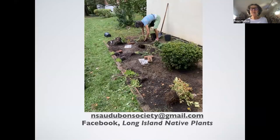This is someone's yard — she rents in Great Neck and wanted to do a native plant garden, so she's doing it. You don't have to own the land; you can do it anywhere.